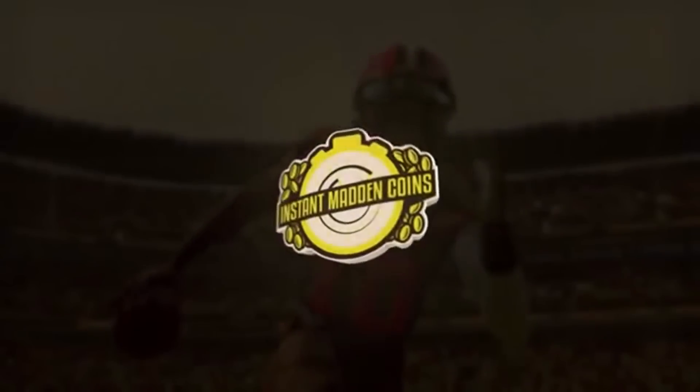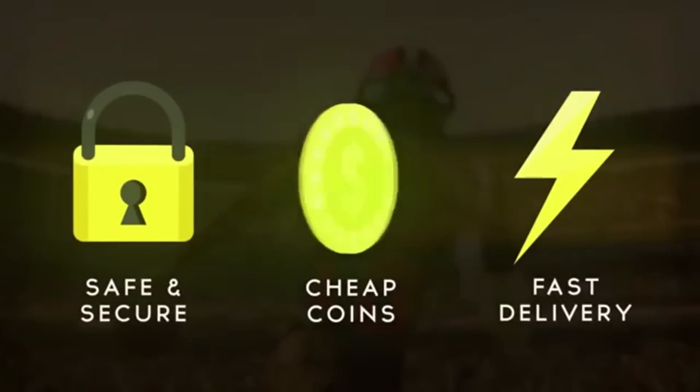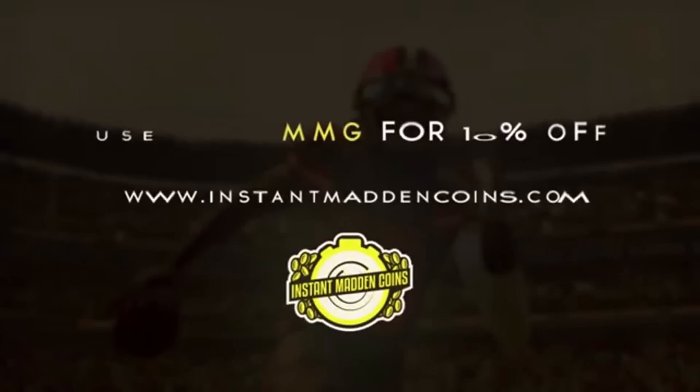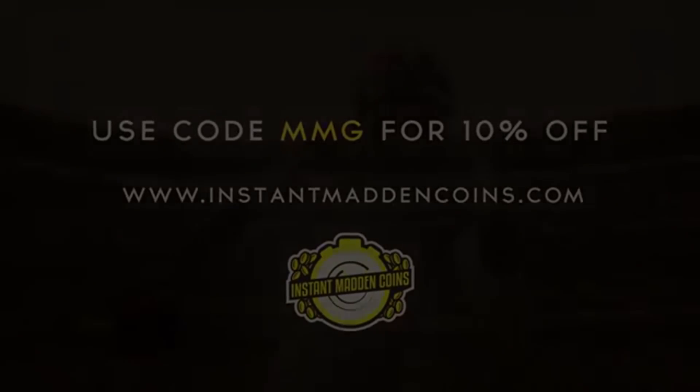Hey guys, we switched up the name of the site — it is now instantmaddencoins.com. You can still get Madden Mobile coins and Madden console coins super fast and super easy, and my code MMG is still 10% off.